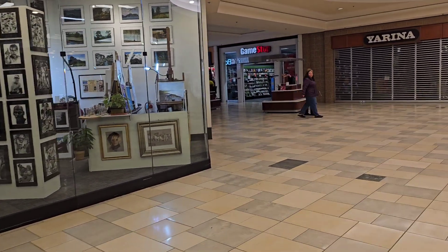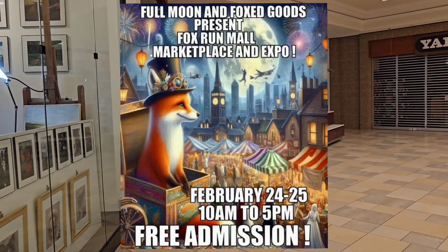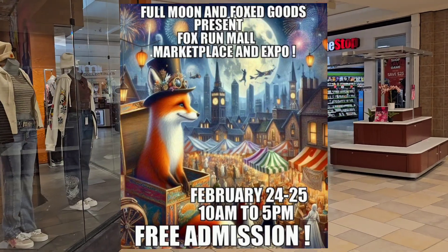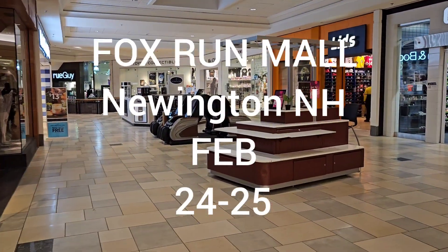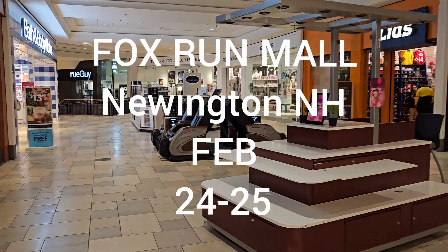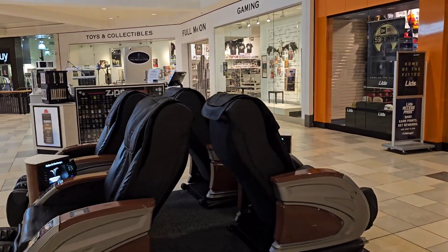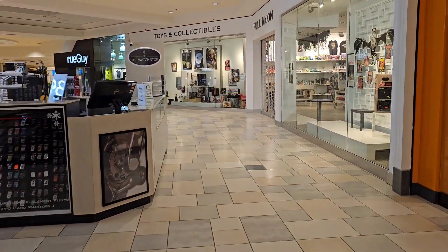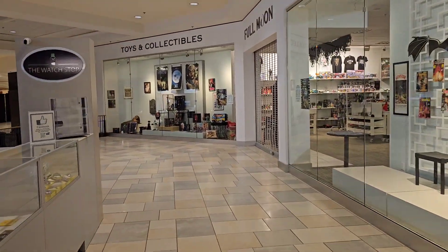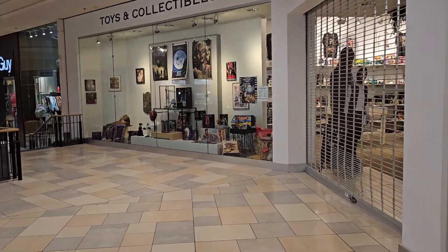So I'm over here at the Fox Run Mall, it is February 22nd, and Full Moon has rented a spot in the mall, a vacant store. They have a bunch of vendors coming in tomorrow, and I think it's going to be like a toy show. I think a bunch of toy dealers are going to be there, or people selling toys. Hopefully it'll be something pretty cool.